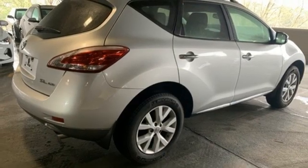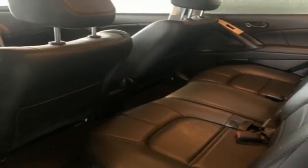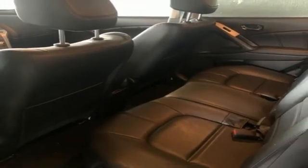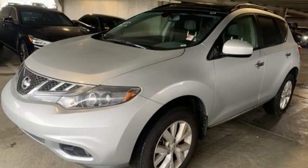Memory exterior door mirror settings, external memory control, power sliding and tilting sunroof, doors and push button start, proximity key and integrated navigation system. Take it for a test drive today.